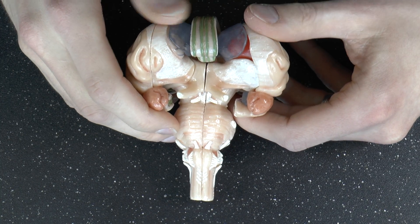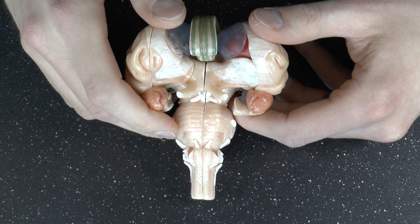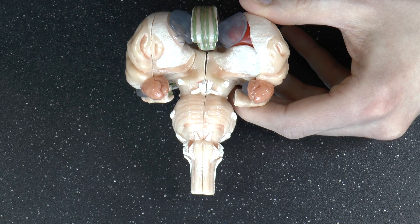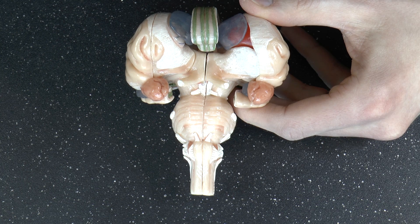Brain Awareness Week, Day 7. I saved a more complicated one for last. I think we should talk a little bit about the cranial nerves.